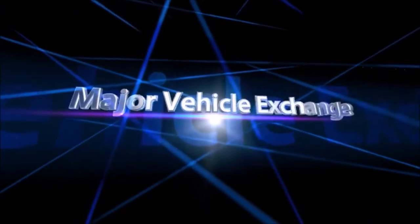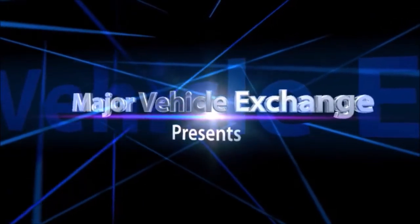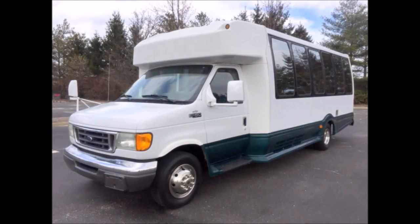Major Vehicle Exchange presents used church shuttle buses for sale and delivery in Connecticut. 2004 Ford E450 Turtle Top Luxury Shuttle Bus, stock number A4729.